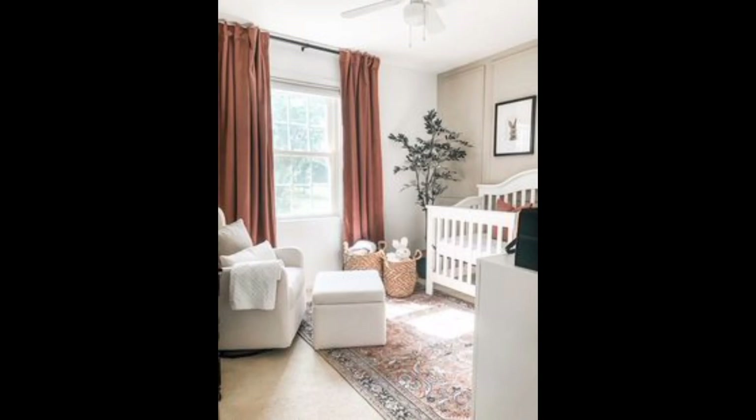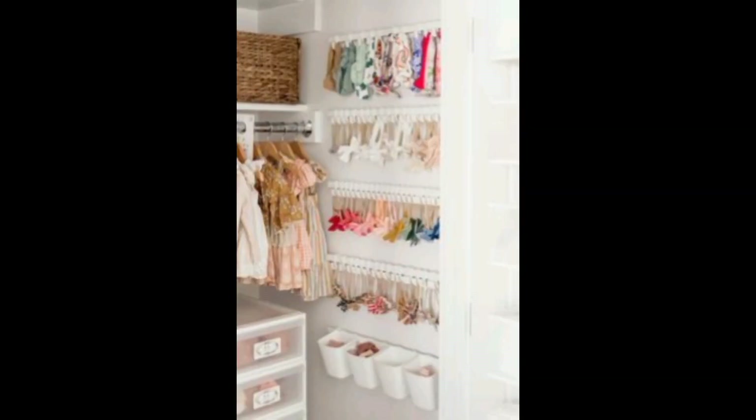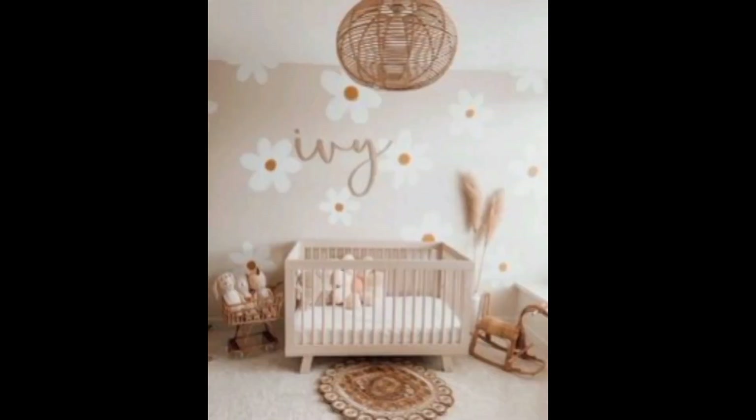Welcome back to our channel. Today we are diving into the world of adorable baby girl nurseries, whether you are a soon-to-be parent or just love interior design.